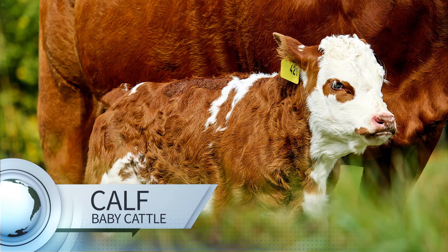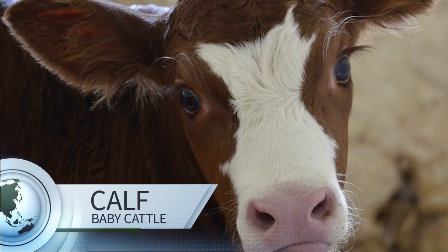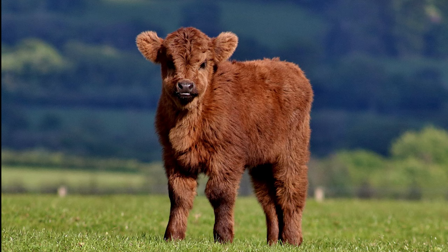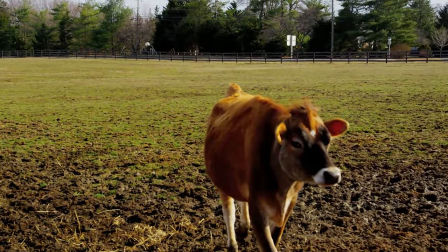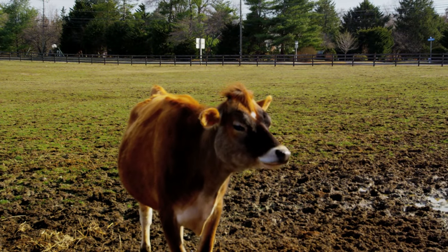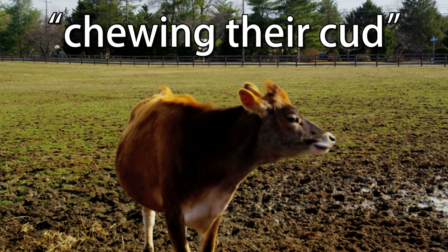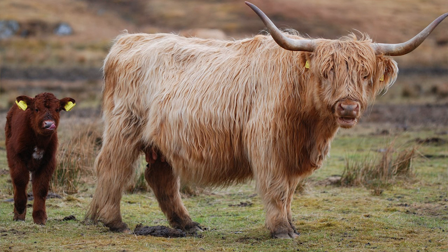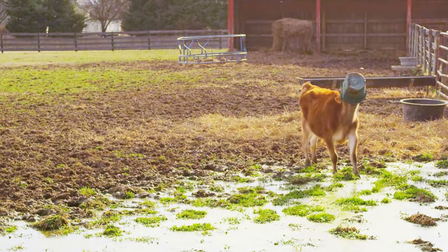Little cutie! Cows and bulls are called cattle, and when they have a baby, we call it a calf. When it gets big enough, the calf starts to eat grass or other plants like corn. Why are cows chewing all the time? We call that chewing their cud. Did you know that cows have four stomachs? They pass their food from stomach to stomach, chewing it up again each time — that's what chewing their cud means.